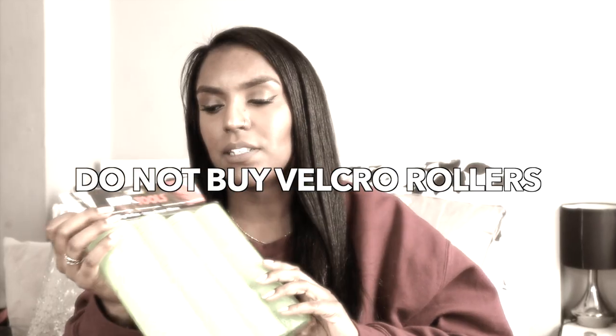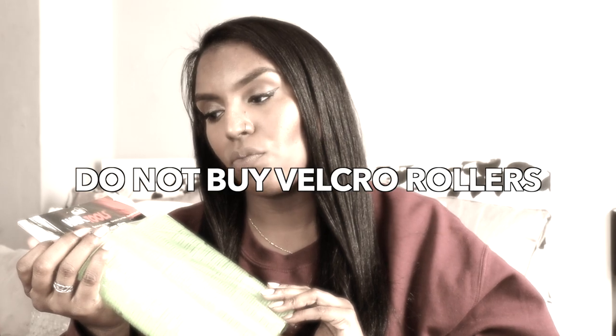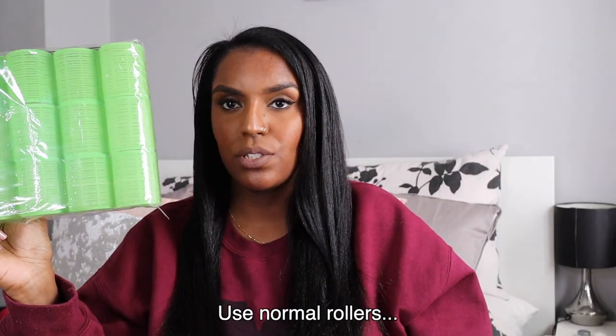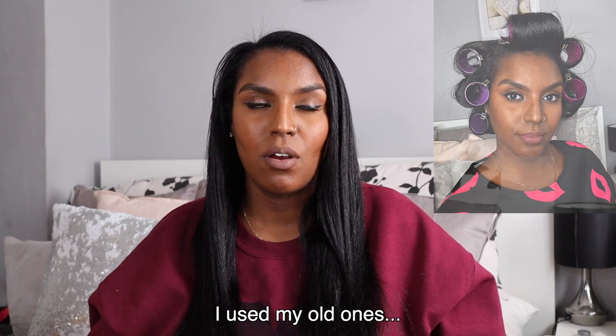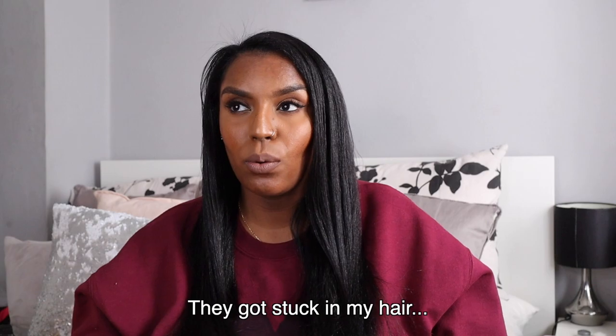The last thing from Amazon was velcro cling rollers, which I'll use to add volume to my straight hair. My current rollers are too slippery and my hair slides out, so I'm trying these velcro ones. I use rollers to get volume and movement in my straight hair — they give the ends a bumped look and make the face-framing layers curl around nicely.